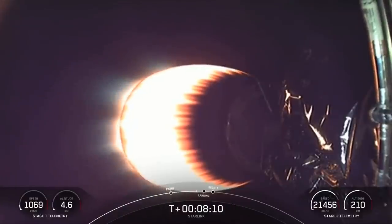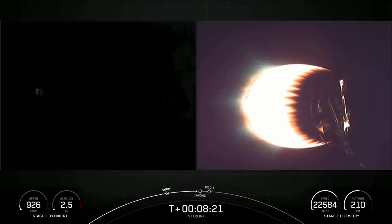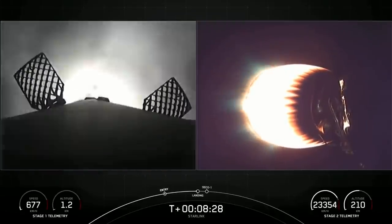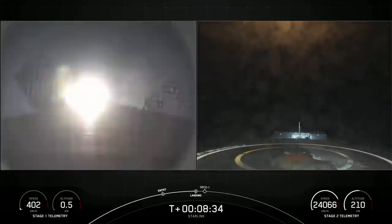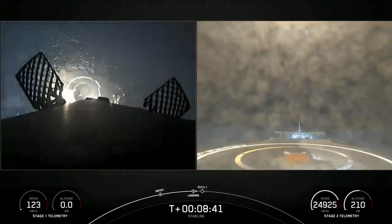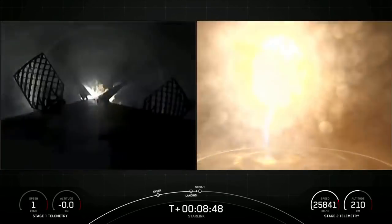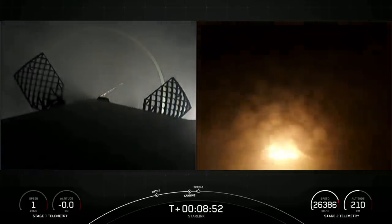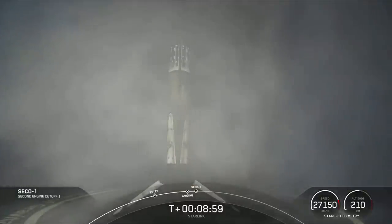Coming up in just a few seconds, we will have the start of our stage one landing burn. This will be another approximately 20-second burn. Hopefully it will land us on our drone ship, A Shortfall of Gravitas, in the Atlantic Ocean. Here's the start of our stage one landing burn. Cool views of the drone ship approaching. Stage one landing leg deploy. Right there on the middle of the drone ship.